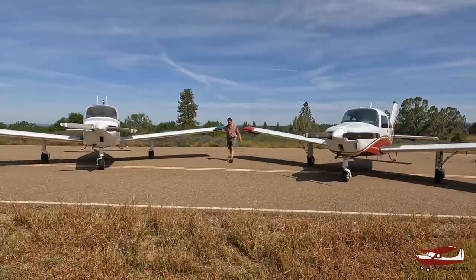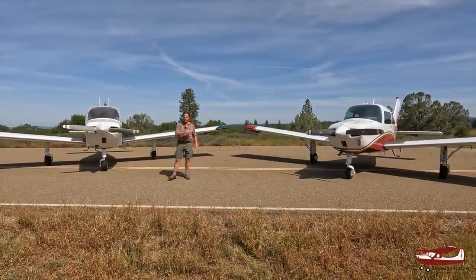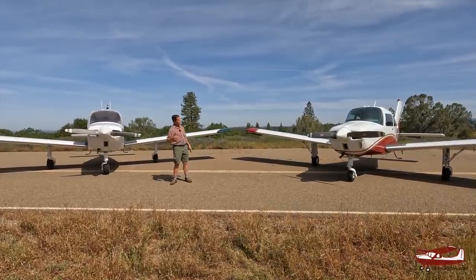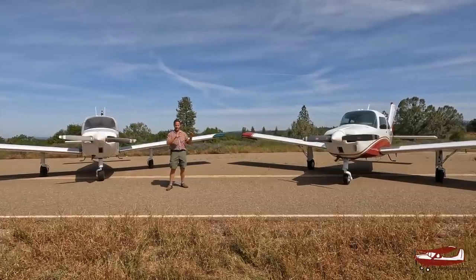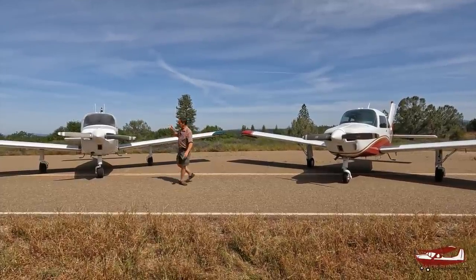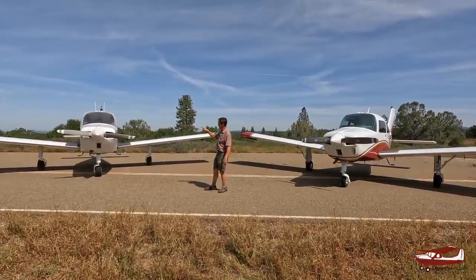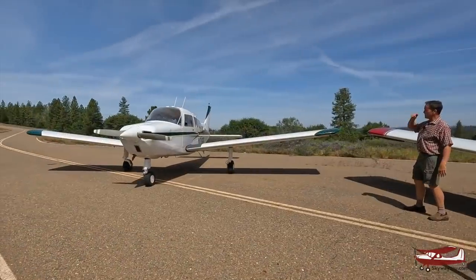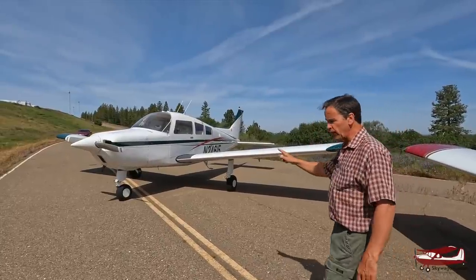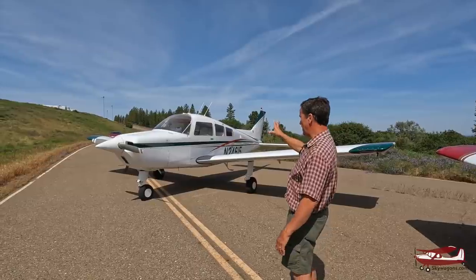They made 4,427 Musketeers. The Musketeer is the series — like Cherokee is the series, and within it there's the 180, 140, 160, Archer, Warrior. Musketeer is the series, and in it there is the Musketeer, then after that the Sundowner, and after that the Sierra. So the Sundowner is basically a Beechcraft Cherokee 180 in basic numbers. That's a Sundowner — fixed gear, fixed pitch, 180 horsepower Lycoming four-cylinder. That's basically the spec of an Archer, but it's bigger.